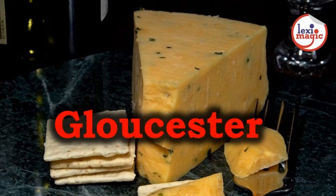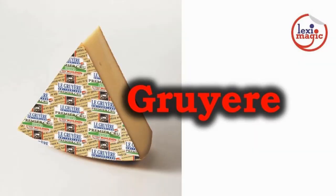Gloucester is an English cheese made from the milk of Gloucester cows. Gruyère is a Swiss cheese that is mostly sweet and slightly salty.